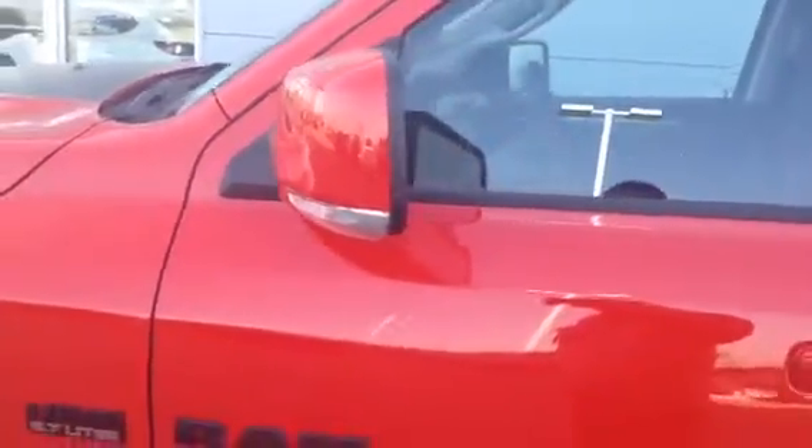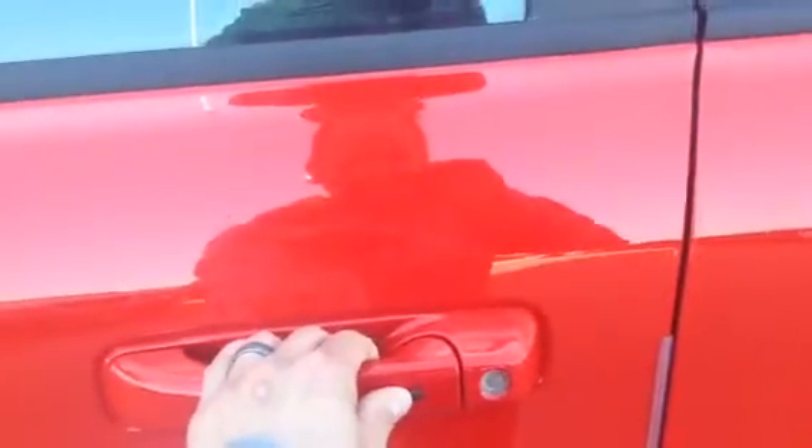Now again, we do have the Ram logo blacked out and the Hemi logo blacked out. To start on the options here Ali, we have the turn indicator mirrors — when someone's in your blind spot and you put your signal light on, they're going to see that mirror flashing and know you want to change lanes. We also have remote keyless entry, so it's as simple as one button to lock it.